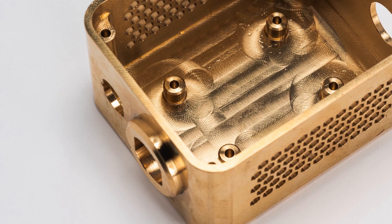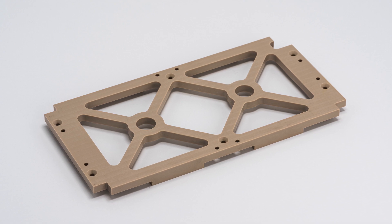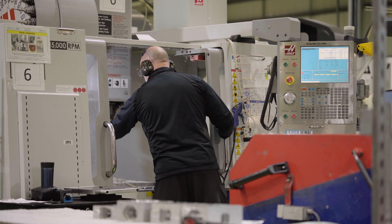Another limitation of CNC machining is that it is not suitable for all types of materials, as some materials may not be compatible with the high heat generated during the machining process. Furthermore, CNC machining is not well-suited for large-scale production runs, as the time required for setup and programming can become a bottleneck.